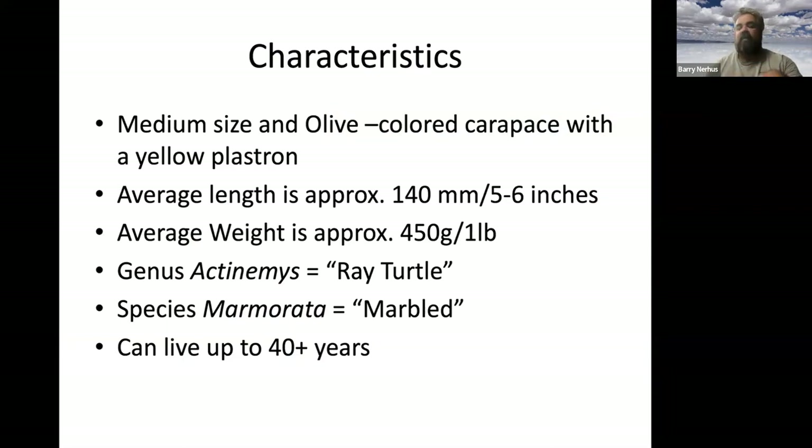The species name 'palita' — I need to correct a slide that still says 'mamorata,' which is the old name. Mamorata means 'marbled' and refers to the northwestern pond turtle, Actinemys mamorata. Our southern California species is Actinemys pallida, meaning 'pale,' referring to the pale throat. They can live up to 40-plus years; some senior turtle biologists like Dave Germano estimate turtles at 70 years old.